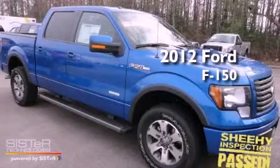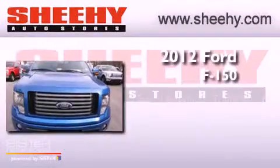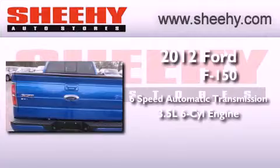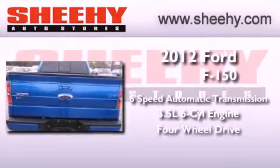This is a brand new 2012 Ford F-150. This truck has a six-speed automatic transmission, a 3.5-liter V6, and four-wheel drive.